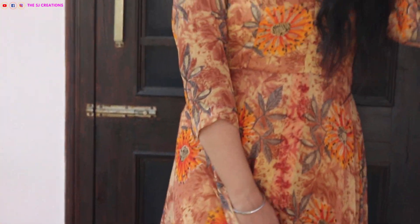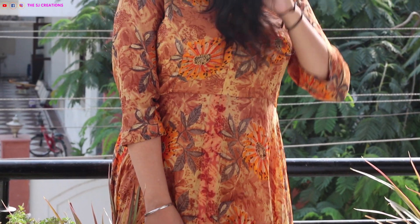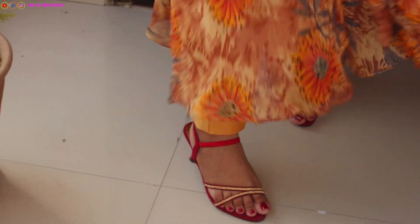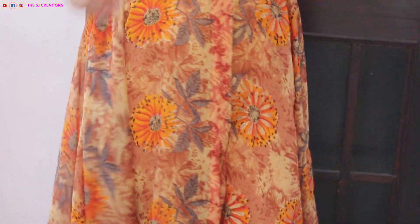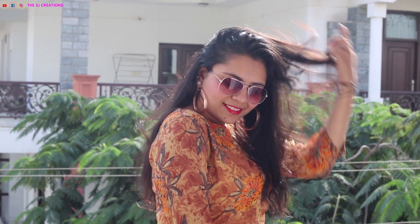Moving on to my last and fifth look, which is for Bhaiduj. I am wearing this chiffon kurta — I really like it, it's so lightweight. It's a beige and golden color combination which is such a perfect pairing for the festive season. Again I'm wearing my red golden heels and hoop earrings to complete the look.